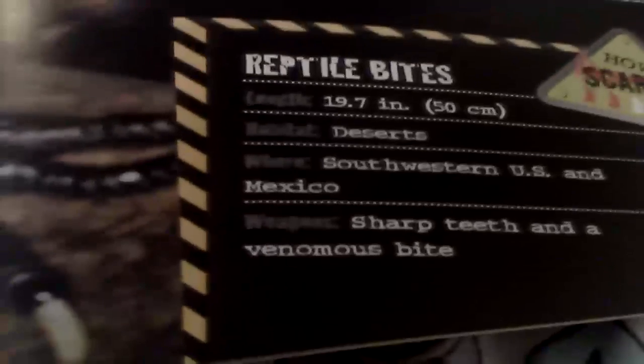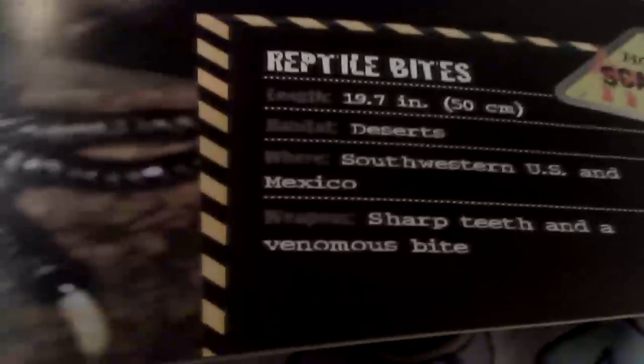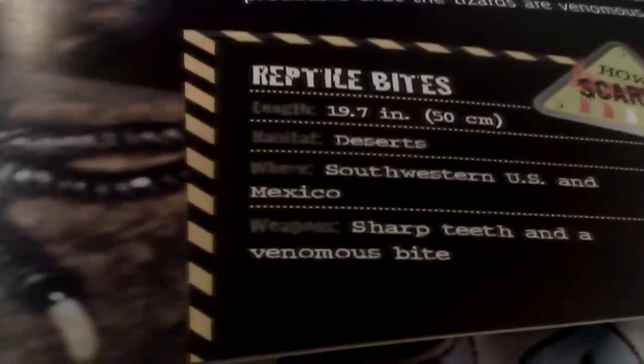Length: 19 inches, 50 centimeters. Habitat: deserts. Where: southwestern U.S. and Mexico. Weapons: sharp teeth and venomous bite.